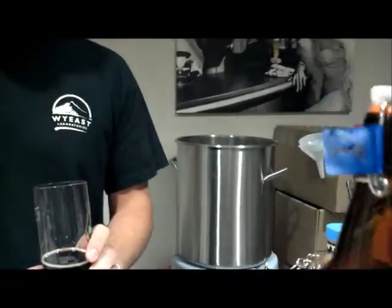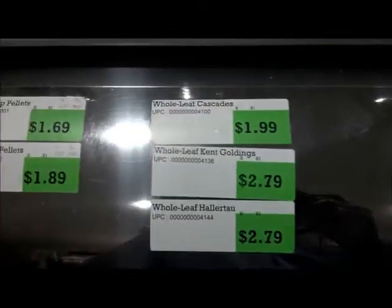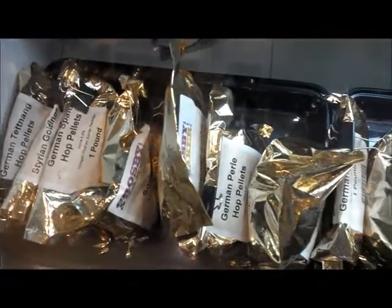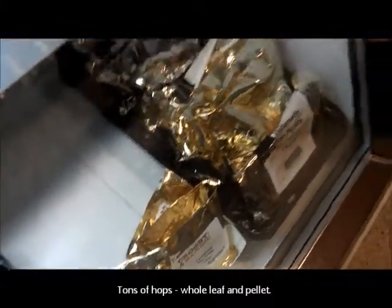I like that the aroma and the flavor give you different things — you get things in the aroma that you don't get in the flavor and vice versa. Besides being clean and being on style, for a beer to get a good score in competition, it needs to have a little extra something. What you taste and what you smell should complement each other, but not always be identical.